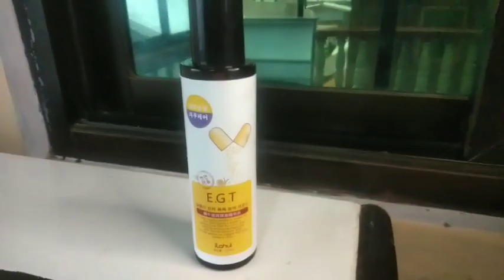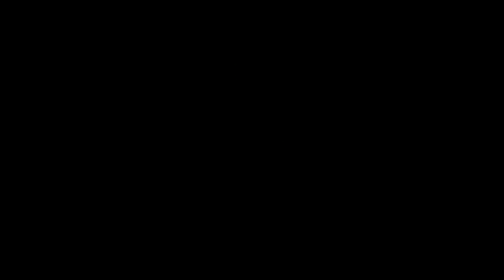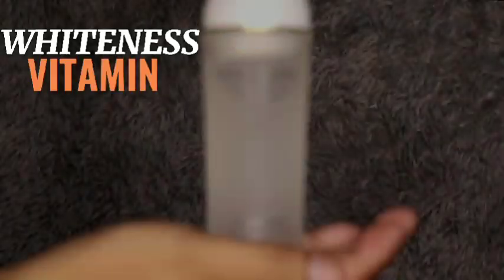Get your own EGT Moisturizer to achieve your everyday moisture look. EGT Moisturizer — umay ka na ba sa kutis mong dry? Baka dito kahiyang, so why don't you try? Whiteness, vitamin E, collagen, ham and melon.